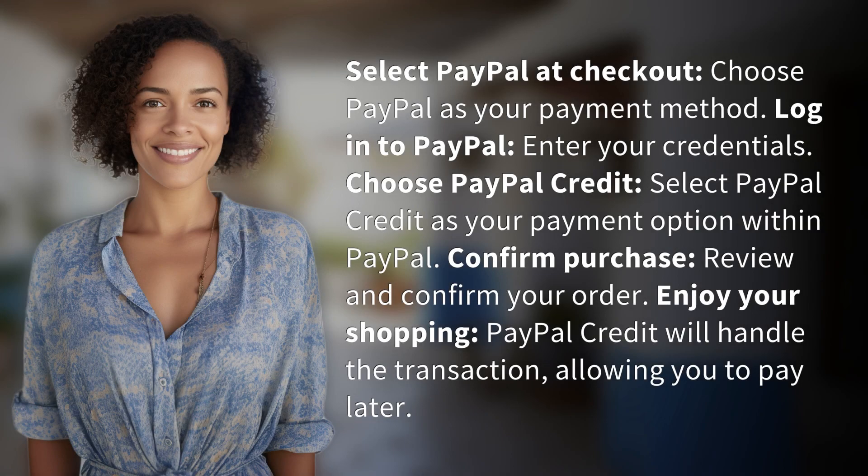Select PayPal at checkout. Choose PayPal as your payment method. Log in to PayPal and enter your credentials. Then choose PayPal Credit — select PayPal Credit as your payment option within PayPal.